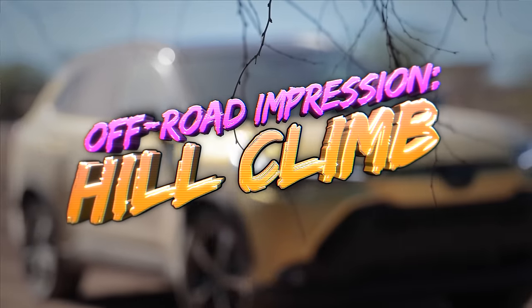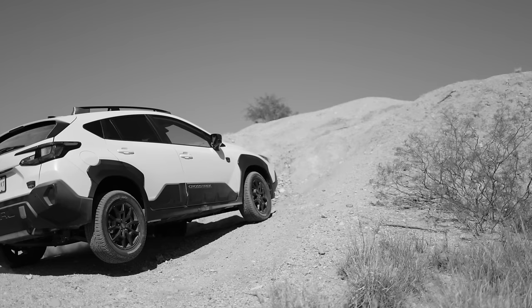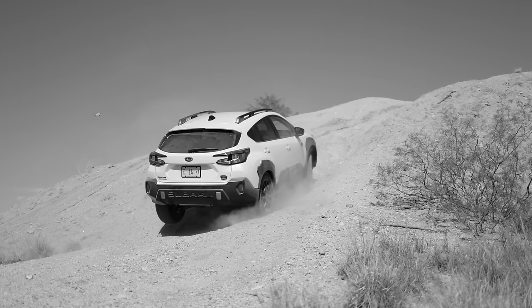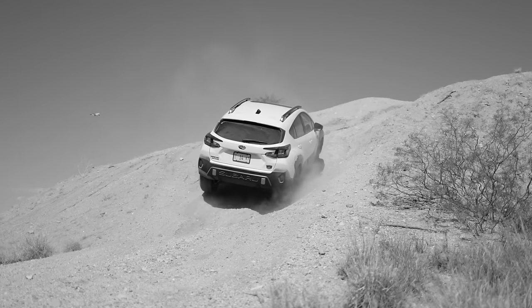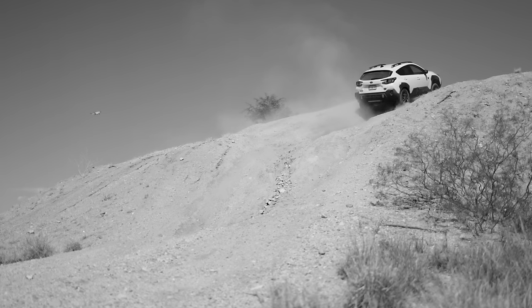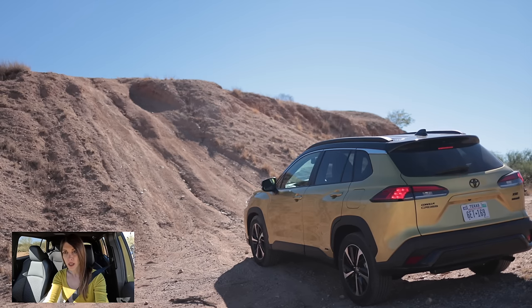Time to start things off with a hill climb. I just reviewed the Subaru Crosstrek Wilderness a couple weeks back — there's a link above to that video. I would say that's a strong contender against this vehicle, however the Wilderness is way more equipped for off-road because it's an off-road package. This doesn't have the suspension, wheels and tires, or ground clearance to match.